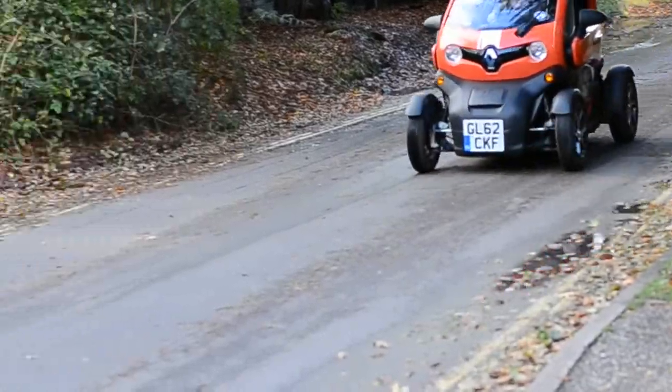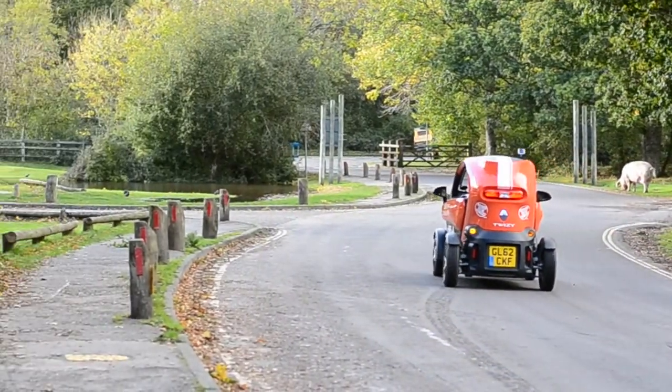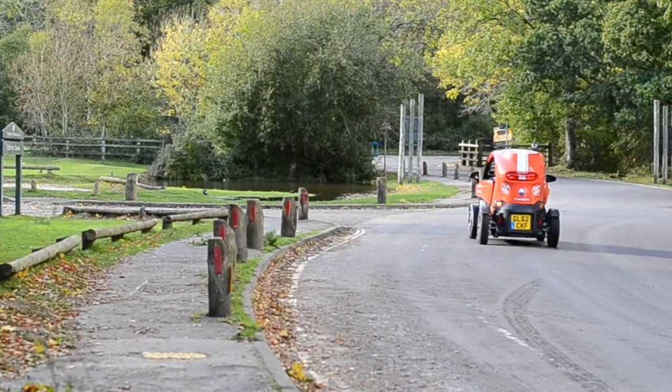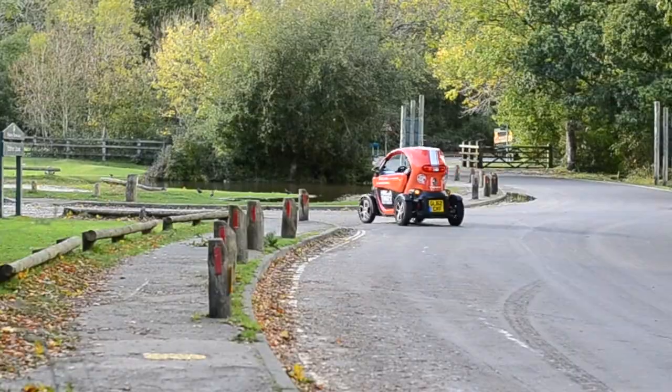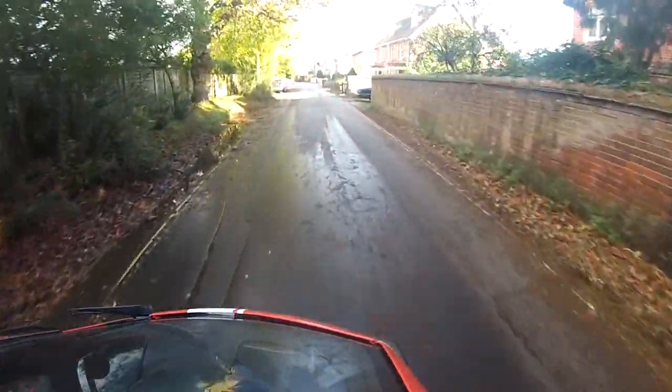How long has the Twizy scheme been running for? Since March this year, 2013. They were brand new — Twizys were made by Renault around 2012 or so. So pretty brand new still really. Since March we've been doing the bookings.